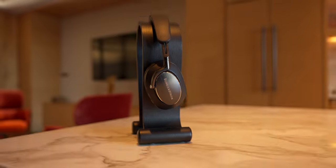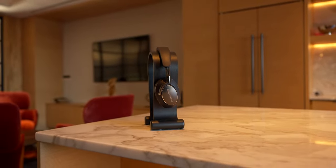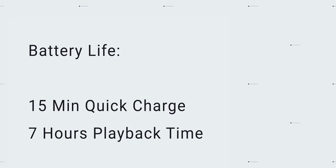Battery life is advertised at 30 hours; real-world usage has been about 33 hours, which is standard for headphones in this class. This will depend on how you use them. Battery life has been solid, and for those times you forget to charge, a 15-minute quick charge provides 7 hours of battery life. Battery life is definitely not a concern with the PX8 headphones.